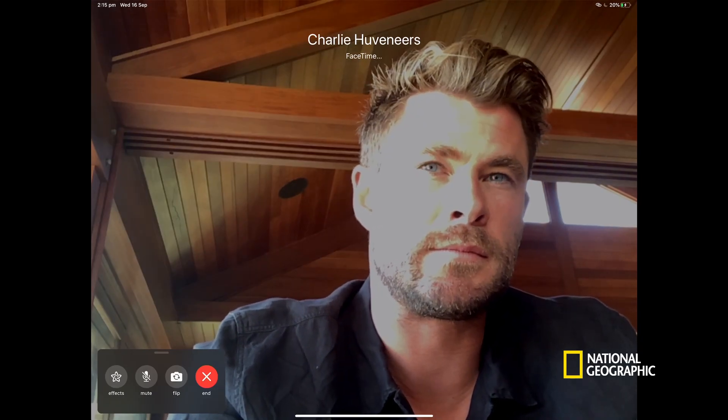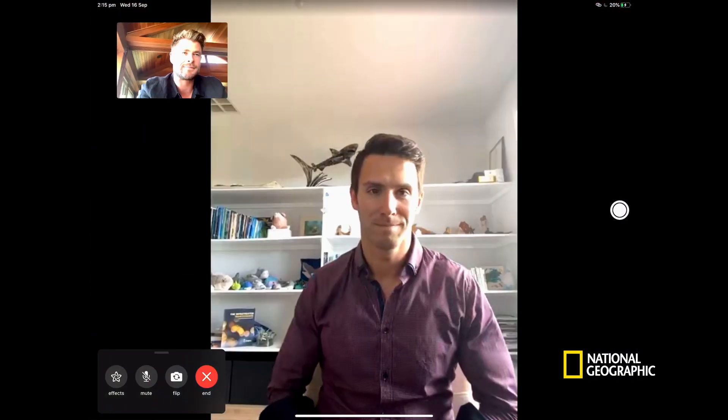Charlie Houveniers is a scientist who's thought more about this than most. For several years, he's been looking at ways of deterring sharks that decide to attack.